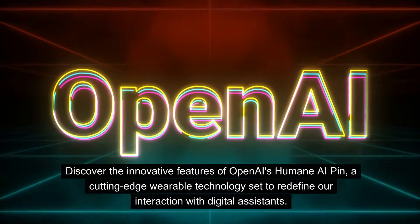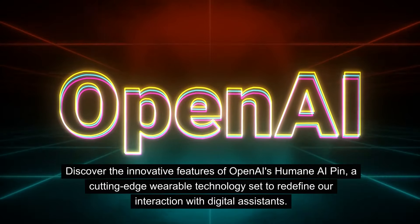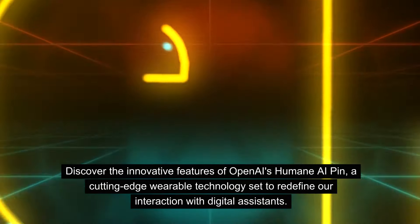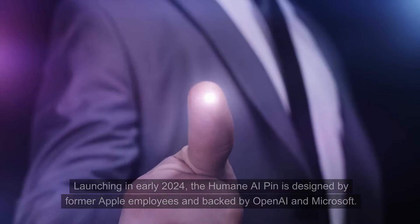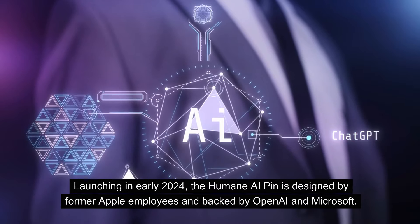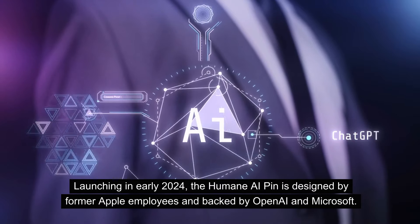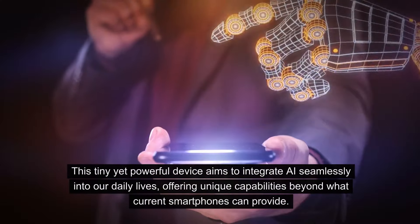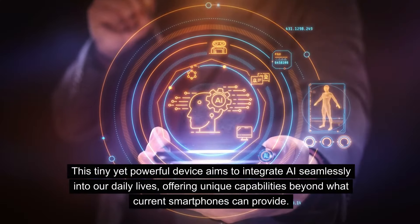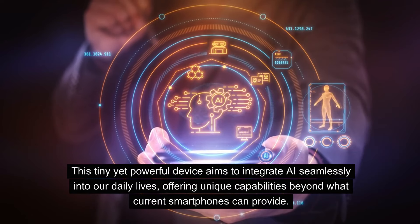Discover the innovative features of OpenAI's Humane AI Pin, a cutting-edge wearable technology set to redefine our interaction with digital assistants. Launching in early 2024, the Humane AI Pin is designed by former Apple employees and backed by OpenAI and Microsoft. This tiny yet powerful device aims to integrate AI seamlessly into our daily lives, offering unique capabilities beyond what current smartphones can provide.